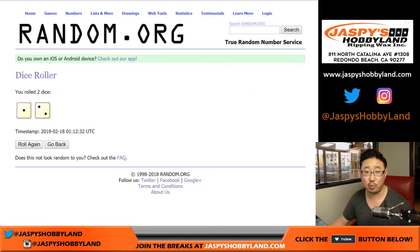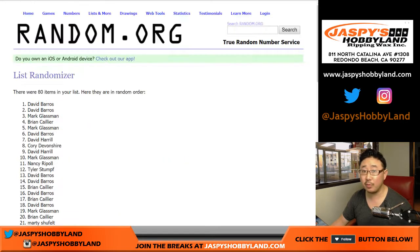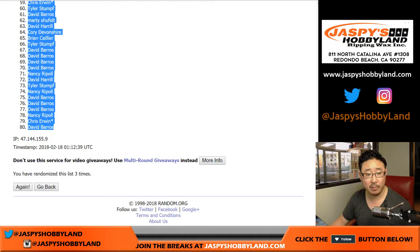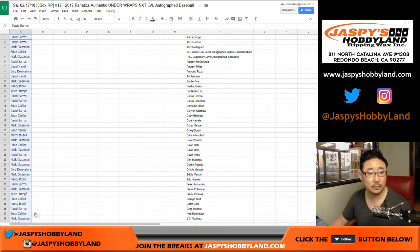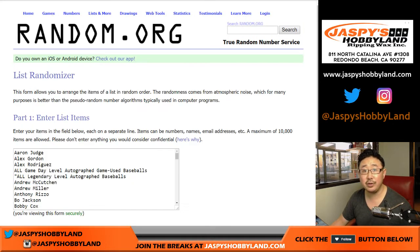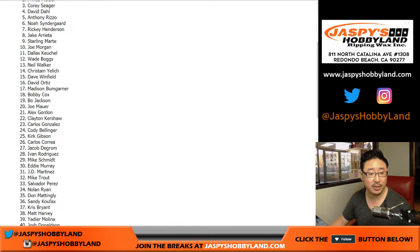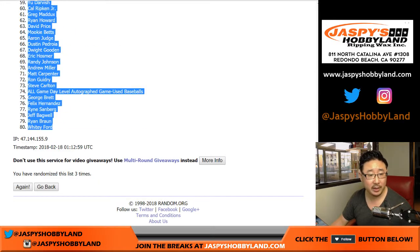After rolling three times — one and a two — we rolled three times total. We've got Dave Barrows on the pole and Dave Barrows in the number 80 spot. Let's clear this list out and roll one and a two, three times for the players. We've got Steven Strasburg on top and Whitey Ford in the 80 spot.